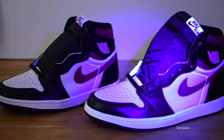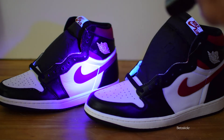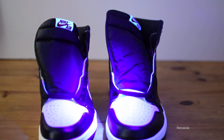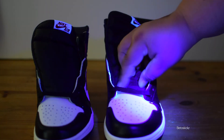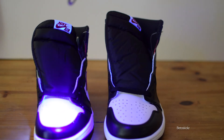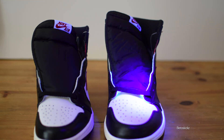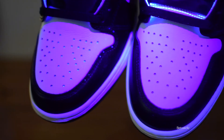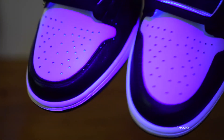Now let's do the glow test. The retail pair's stitching glows in the dark — and the fake does too on the stitching, so both glow there. The giveaway is the perforations on the toe box: on the fake, the perforation holes actually glow, whereas on the retail, the perforation holes do not glow. The fakes glow in the toe box perforations because they use a different type of material underneath the toe box.